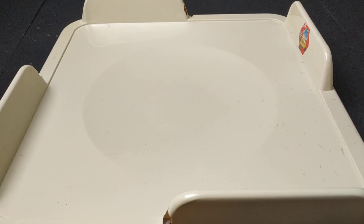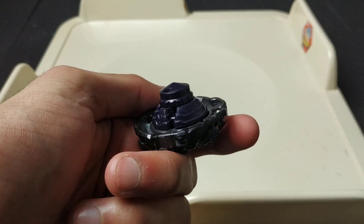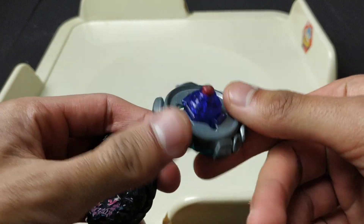Now for this Beyblade video, I'm going to be doing a Beyblade battle between Gravity Destroyer 80 145 WD and Blitz Unicorno 100 RSF. So let's see who wins this battle.